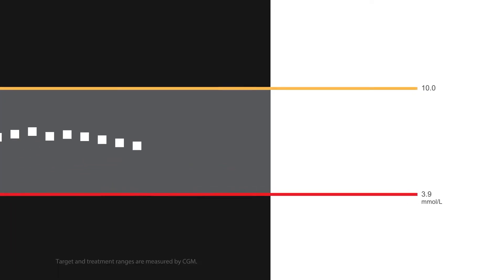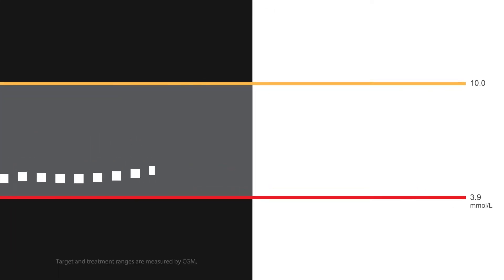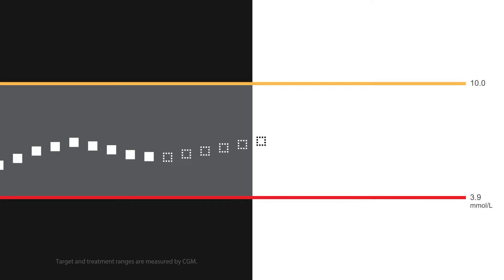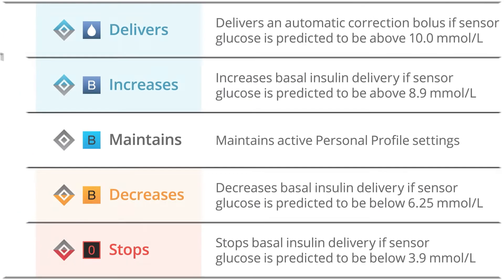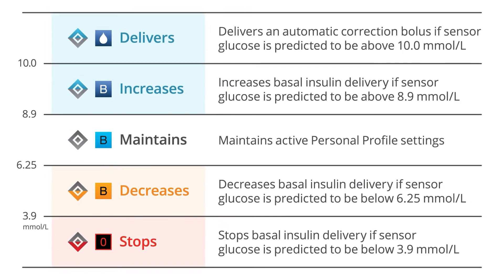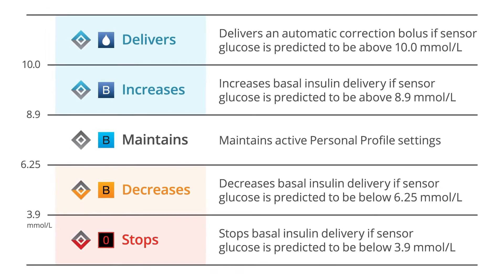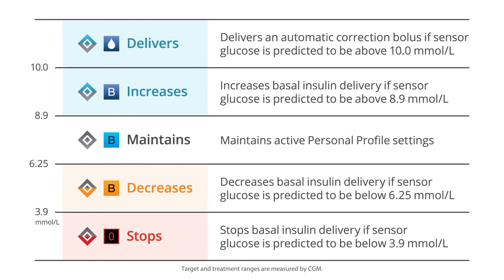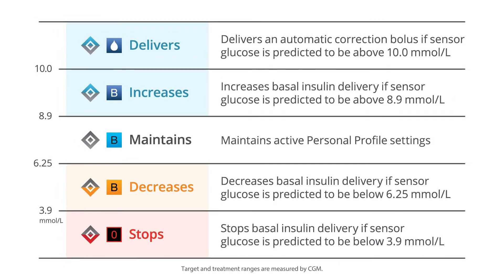Using readings from the Dexcom G6 CGM, Control IQ Technology predicts what your glucose will be in 30 minutes and adjusts insulin delivery accordingly. Treatment values are the CGM values that trigger Control IQ Technology to act in order to help increase time spent in the target range of 3.9 to 10 mmol per liter.